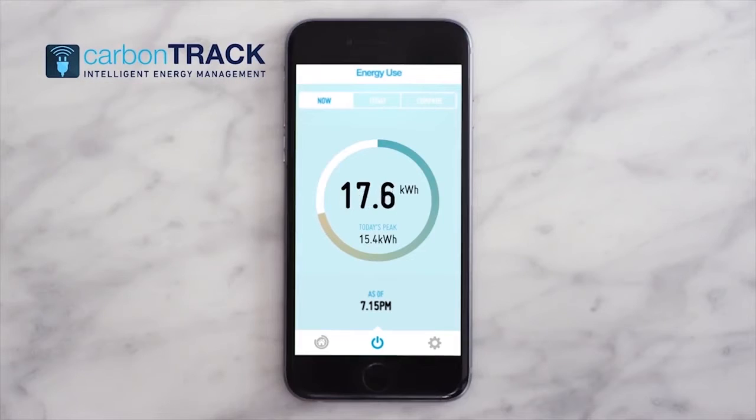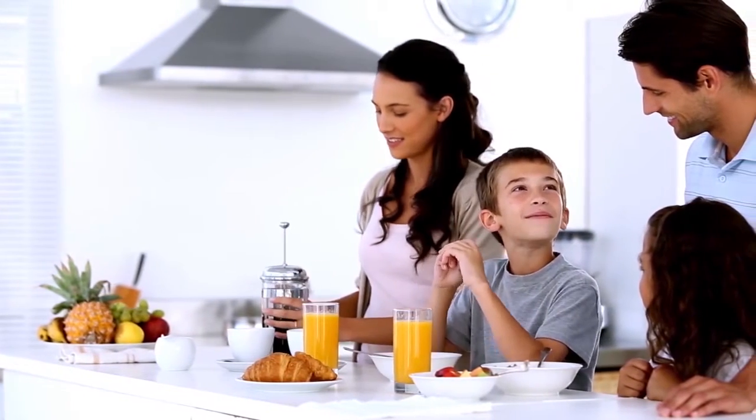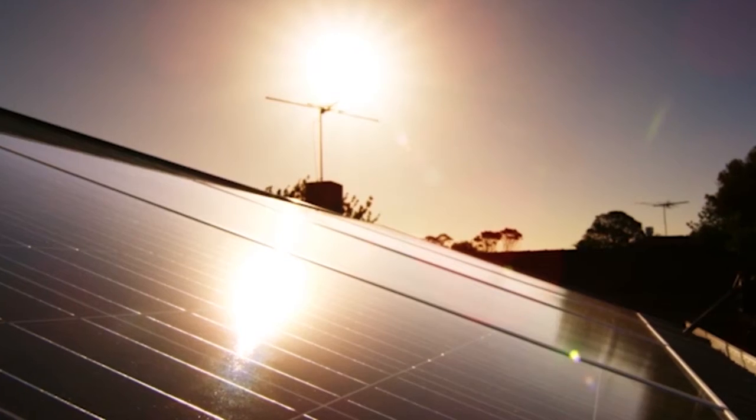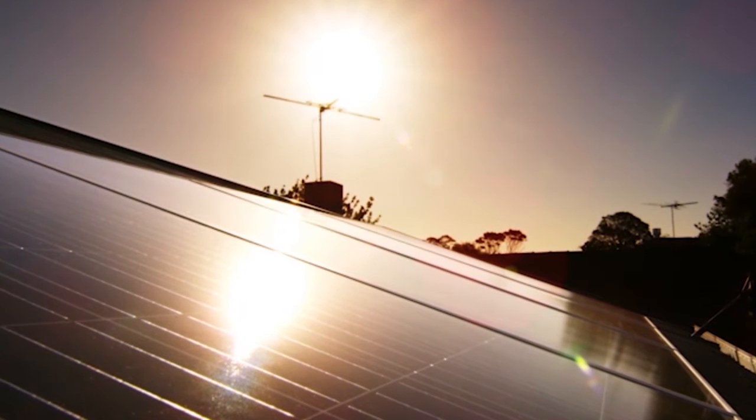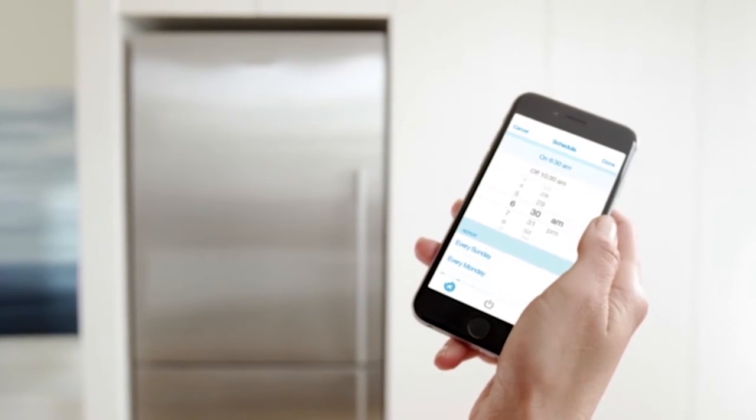CarbonTrack controls solar power by diverting or applying it based on household demand, time of day, and the cost and availability of different electricity sources. Algorithms determine how to control power from solar and the grid to switch and manage electrical loads.